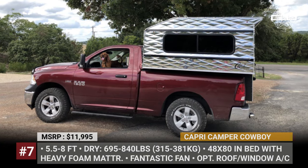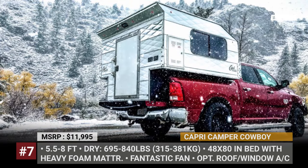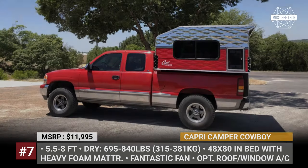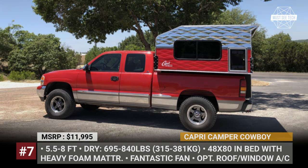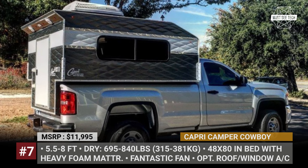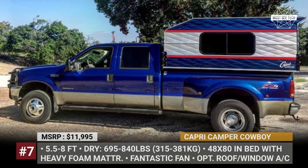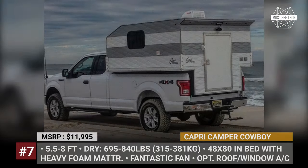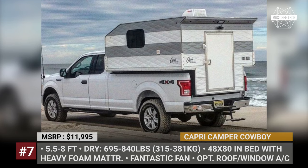Capri Camper Cowboy. Capri Campers of Texas have been hand-building campers from the ground up for 54 years. Their best-selling Cowboy is a non-cabover available in four different size variations — 5.5, 6, 6.5, and 8 feet — which grants compatibility with both short bed and long bed trucks. Regardless of the size, all Cowboys are super light and weigh from 695 to 840 pounds.